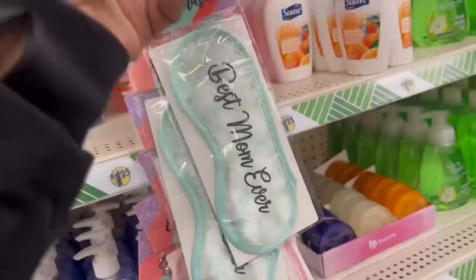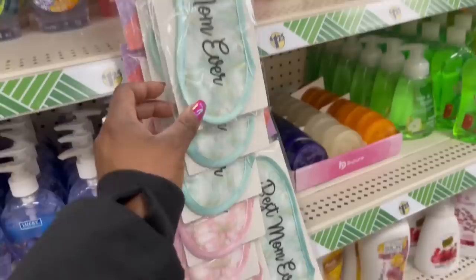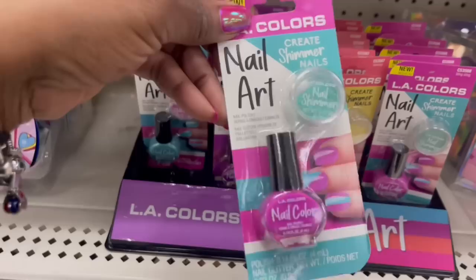Oh my goodness, look at all these mommy eye masks — I've never seen these until now. 'Super Mom,' 'Best Mom Ever,' 'Amazing Mom.' And what's this orange one? 'World's Best Mom.' It's never too late but darn, that's the first time I'm seeing them! Oh look at this — the LA Colors nail art, the tiny nail polish so you can create shimmer nails. That is cute.